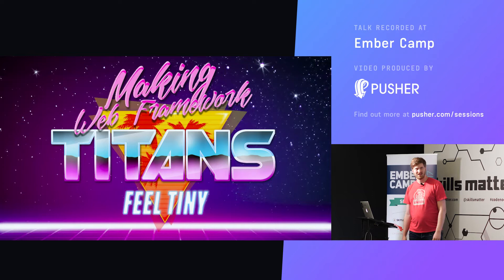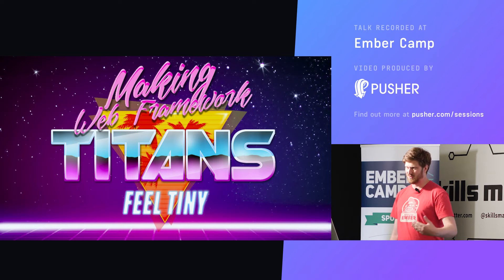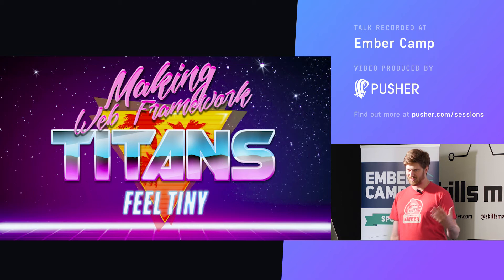I'm going to talk about making your big single-page app load fast. I'm not going to talk about JavaScript performance or things like that, but just the performance of how your app loads. I've done this talk before at a full-stack conference where I called it 'Making Your Web Framework Titans Feel Tiny,' and because we're now at an Ember conference, this is the Ember edition.